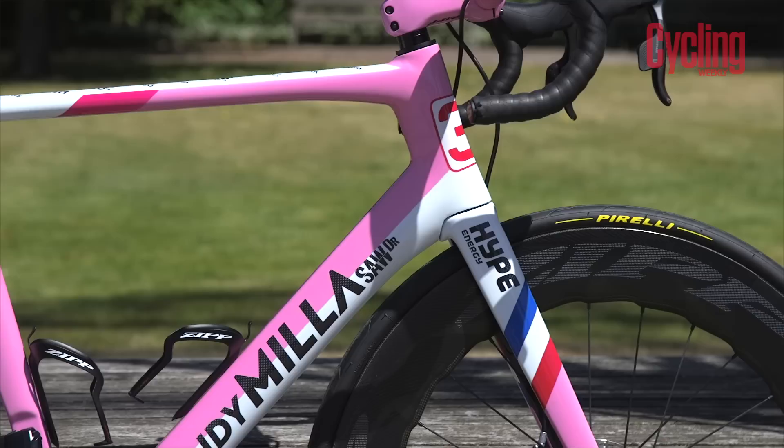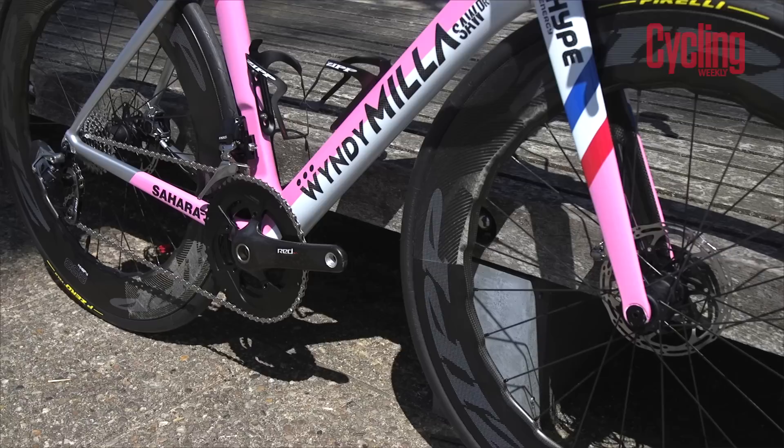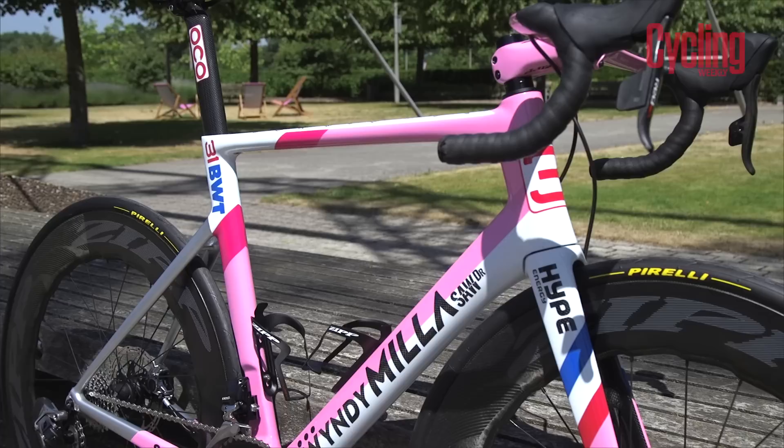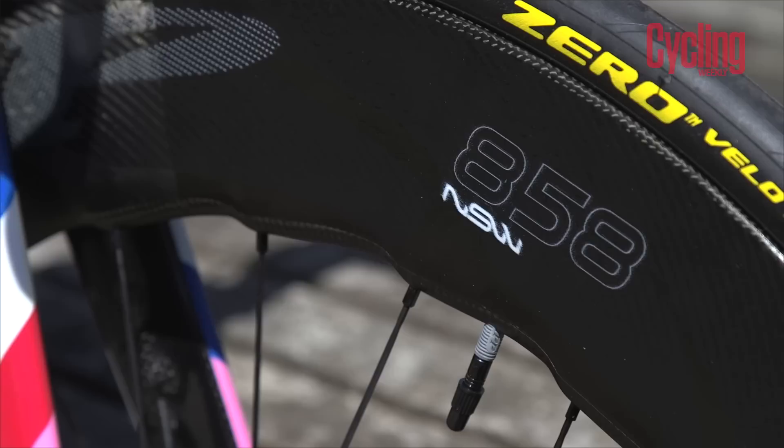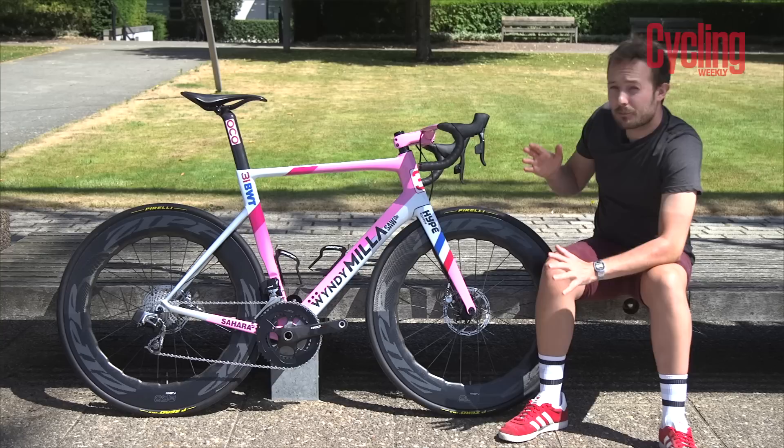Windy Miller say that this frame weighs around a kilogram, and complete, this bike weighs just over seven and a half kilograms. However, Windy Miller does claim they can get the frameset down to 6.8 kilograms if required. Much of that weight will be down to these amazingly deep Zipp 858 NSW wheels — the jagged-edged wheelset.